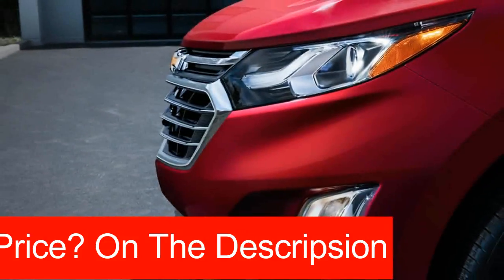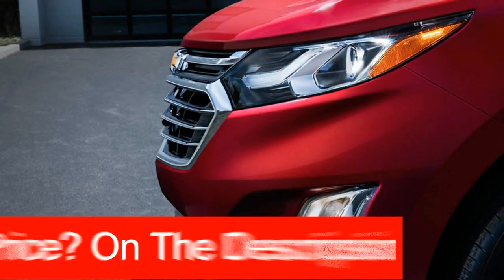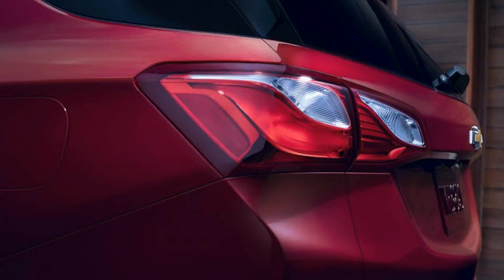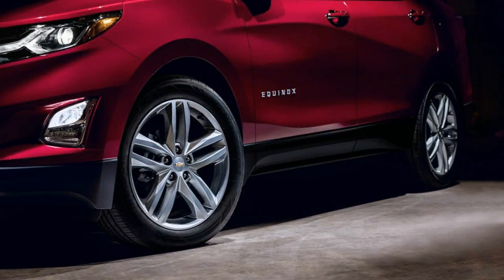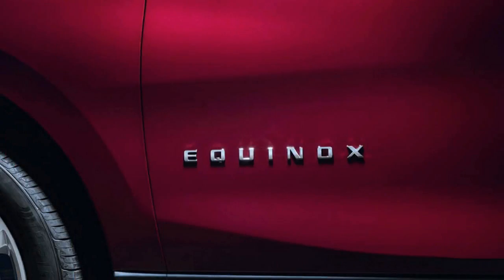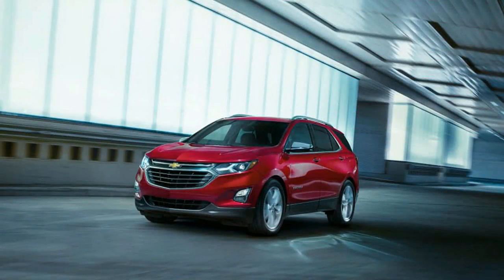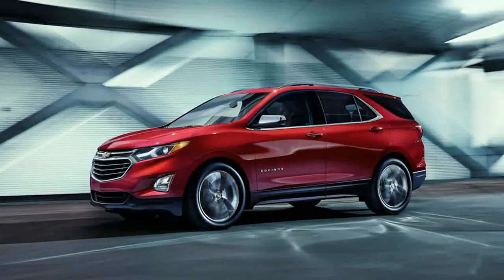The new architecture allows for a low cowl and a correspondingly low-mounted instrument panel, which Chevy says makes for improved visibility. A new denim-style seat fabric claims high durability while allowing aging boomer passengers to live out their unfulfilled AMC Gremlin Levi's Edition fantasies. Transporting cargo becomes a tad easier too, thanks to forward-tilting rear seat bottoms that allow for a flat floor when the backrests are folded.